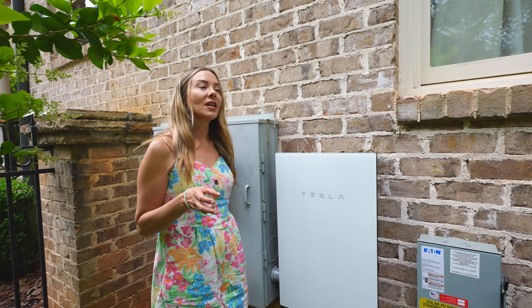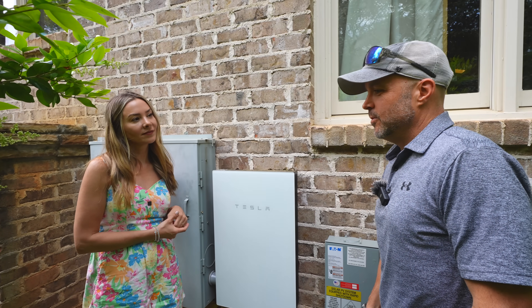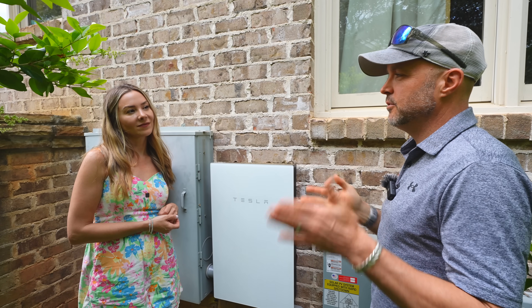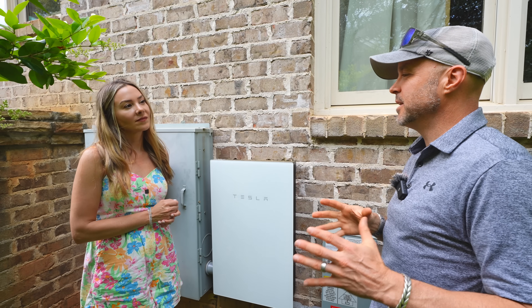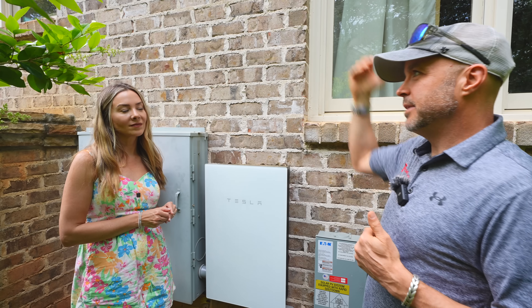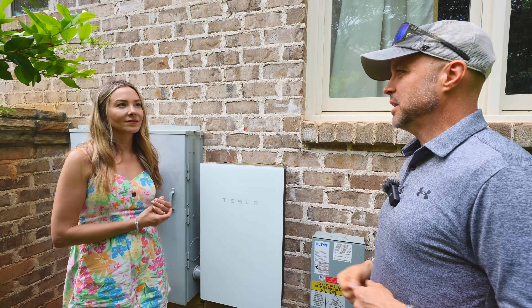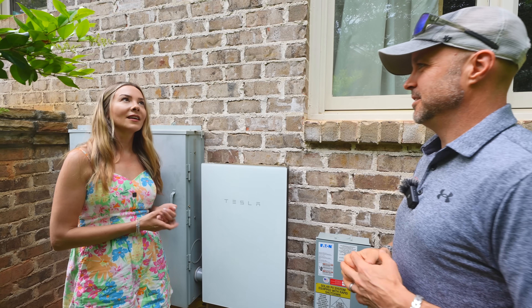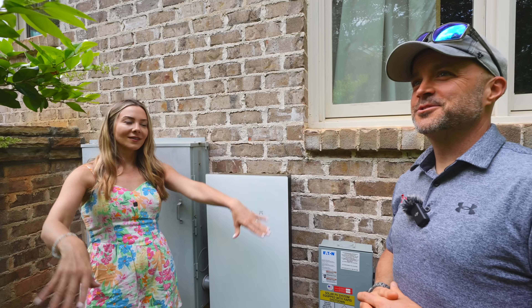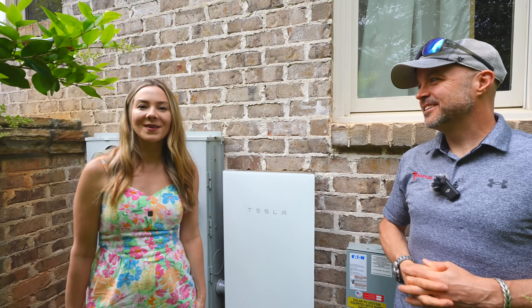At this point, are you happy with the amount of solar you have or would you add more? I'd like to add more. You're limited on how close you can get panels to the edge of the roof from a code perspective, so we put the maximum on that we could. To get more, we'd have to go to the front of the roof, or add some panels over the edge — or get rid of a tree and make a solar tree. Cut down trees — yeah, that's kind of the opposite of what you're trying to do with the environment.